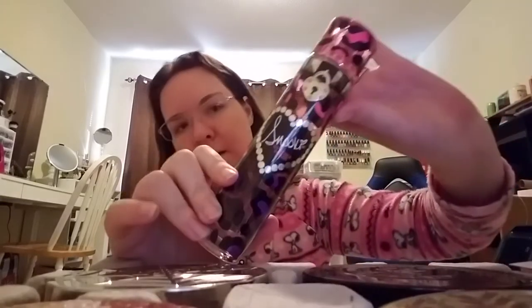The next one is from Nicole Polizzi — it's her first one she ever made. This is the Snooki. This is the big bottle and this is what I wear for spring and summertime.